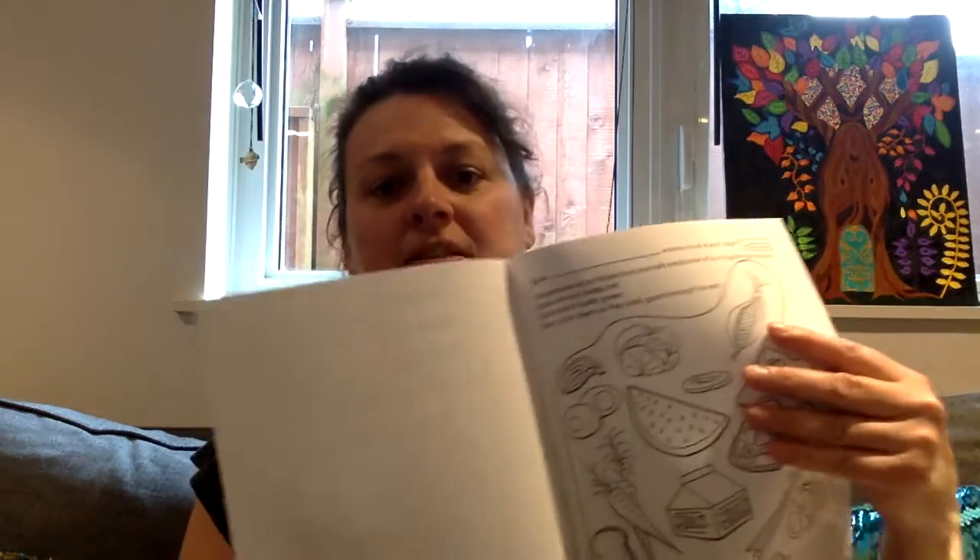Some of you may have already completed this book. Hopefully you're only doing a few pages a day — you definitely don't have to be doing all of them right away, it's supposed to last a little while. But I want you to open up to this page — it looks like this.